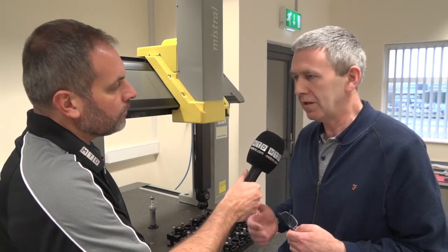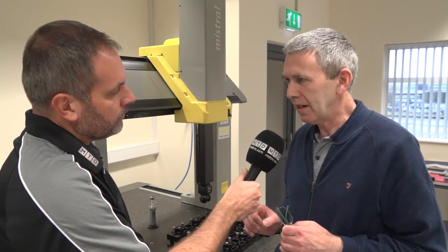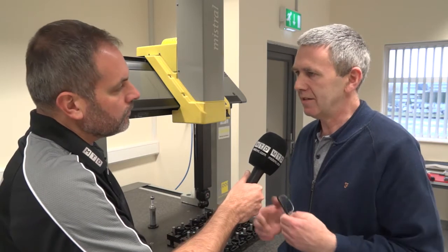So now we're in a position where we could check individual components to check they're in spec, but to be able to complete assembly — this is where the CMM comes into its own.